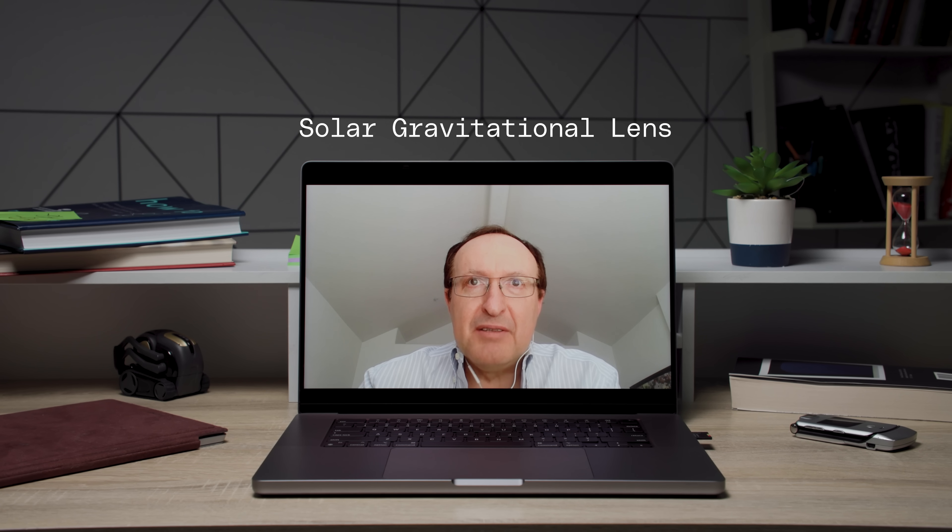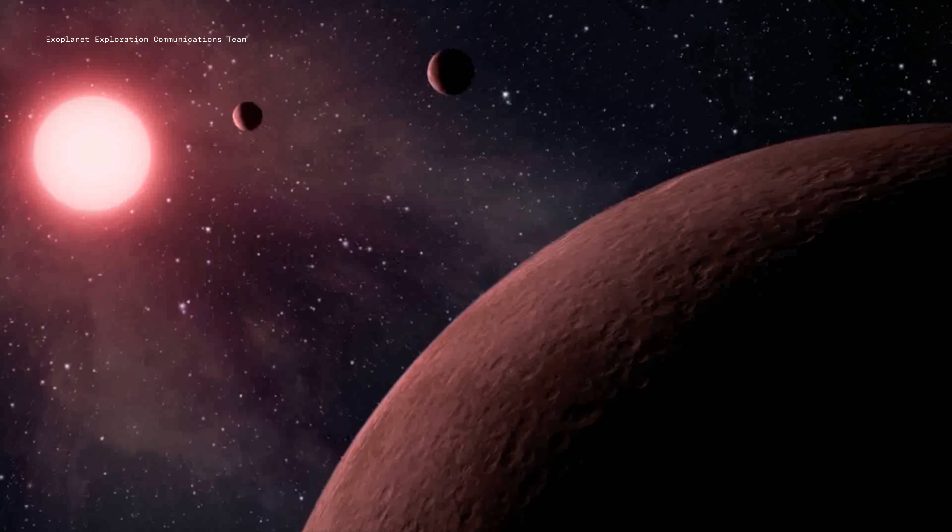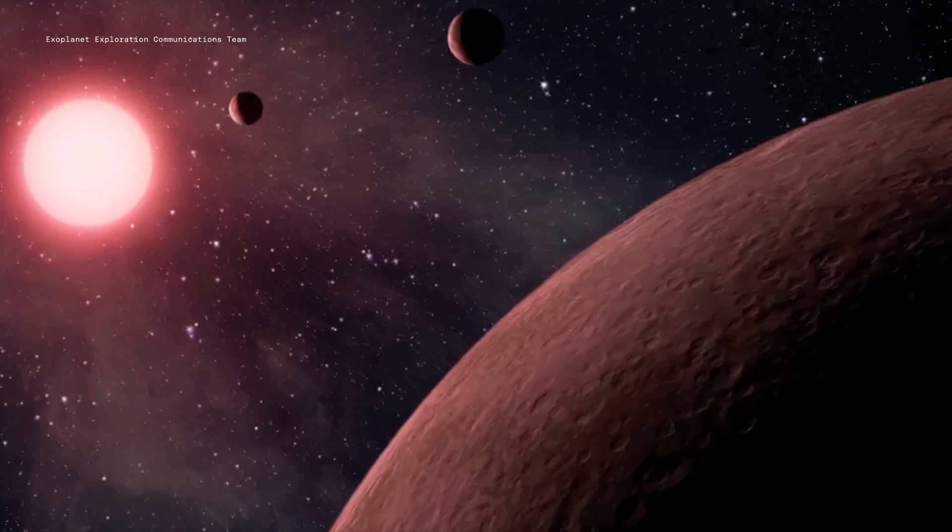So Slava and his team turned to a lucky quirk of physics to solve this problem. The solar gravitational lens is the only way for us to start seeing those exoplanets directly before we're able to travel to those distant worlds.